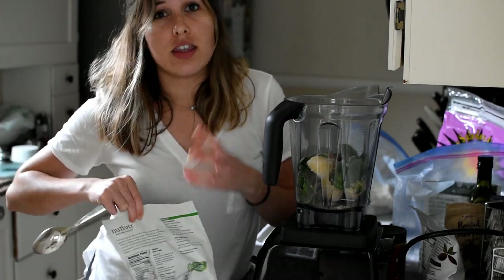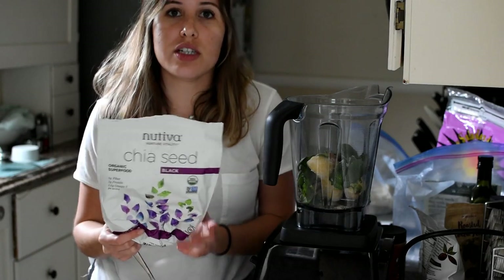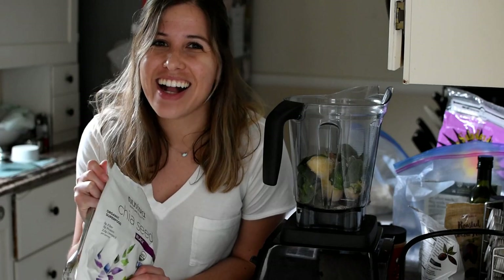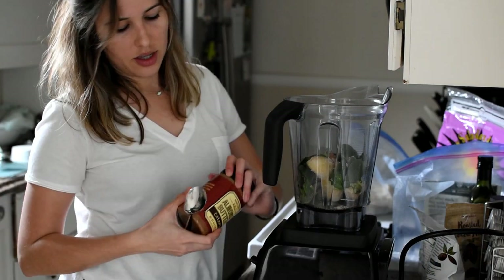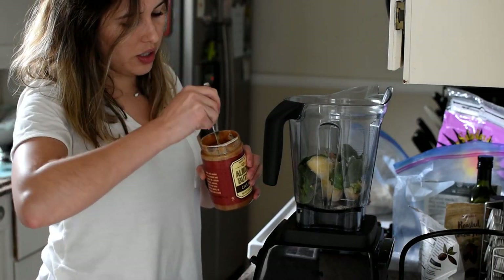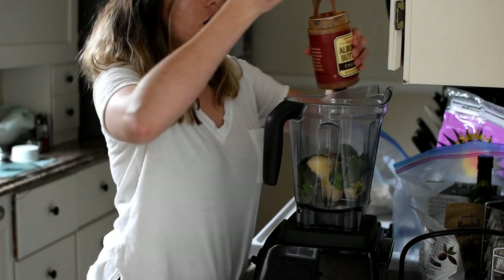Chia seeds have really good fatty acids to help your skin and are great in protein for those who are vegetarian or vegan. I highly suggest chia seeds — they're like my favorite thing to put in everything. Now I'm going to put a nice big spoonful of raw almond butter in here.